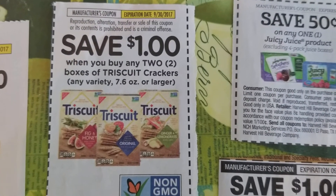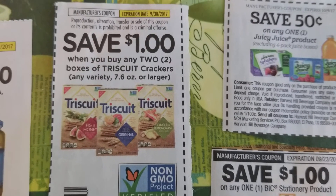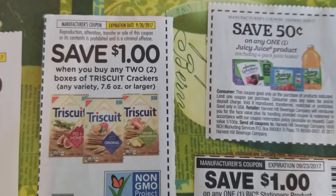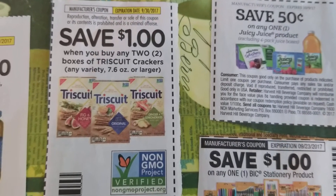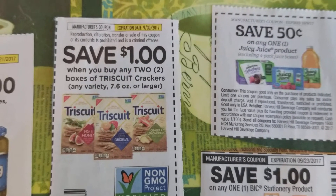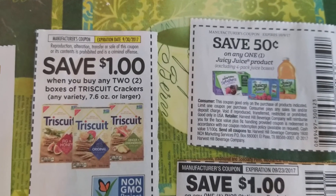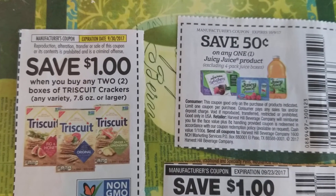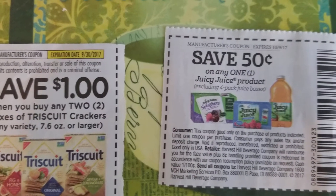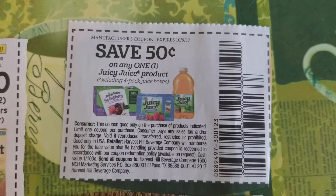We have save a dollar when you buy any two boxes of Triscuit crackers, any variety, 7.6 ounce or larger. Dollar Tree carries the full size boxes, but let me warn you — the Triscuit boxes expire pretty fast. The expiration date would probably be like a week later, so make sure you check the expiration date before you get it. This expires 9/30/17.